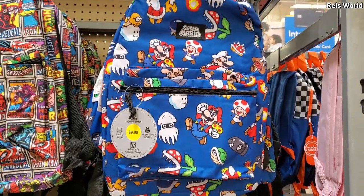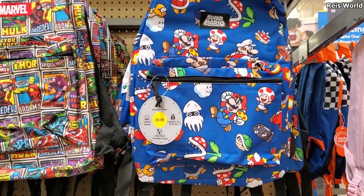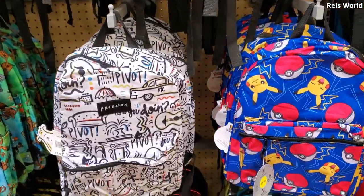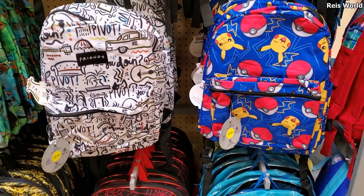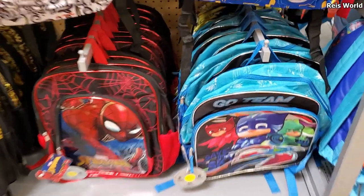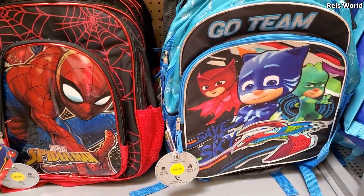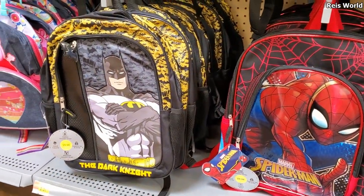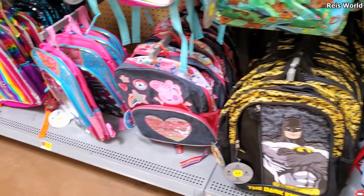Look at that, that's cute. Oh, that is cool. I like that too, but tiny though. Those are only $10. That's for like a kindergartner or something because they don't carry all those books, you know. Oh, they have Peppa Pig up in here!